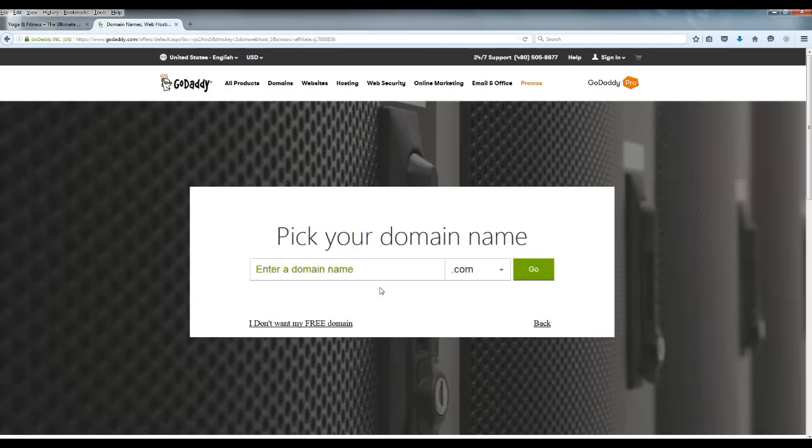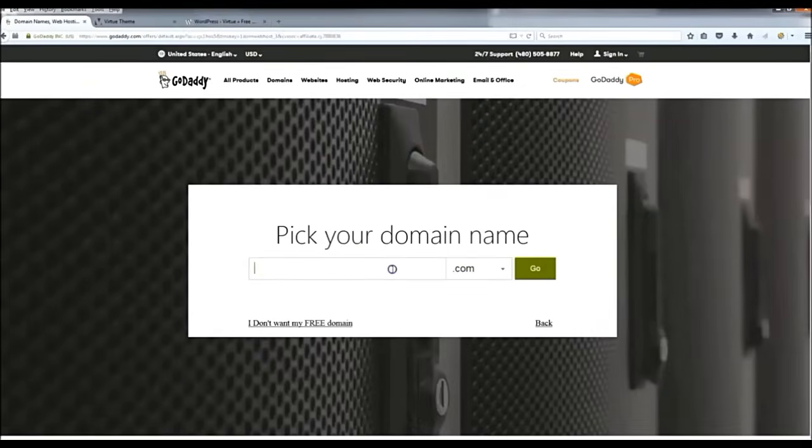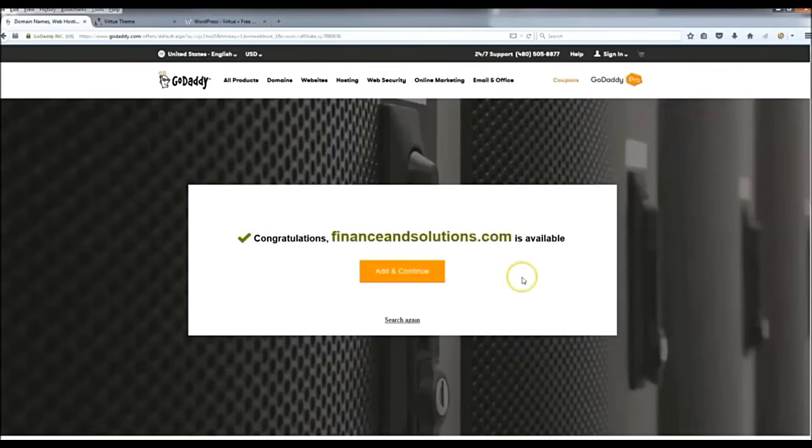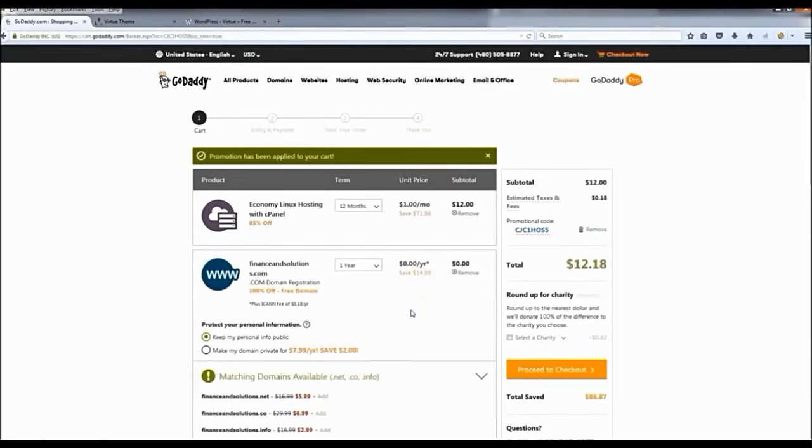This video is going to cut to another video showing you how to install your hosting and set up WordPress, and then I'll come back and we'll start building the actual website. Now pick your domain name — whatever is relevant to what your website is going to be about. I'm just going to do this one real quick: 'finance and solutions' is available, so I'll click 'Add and continue.'